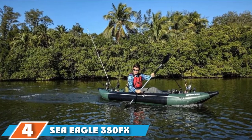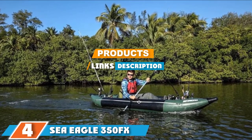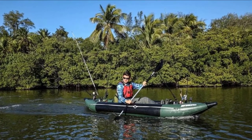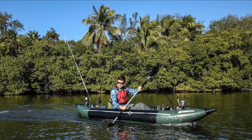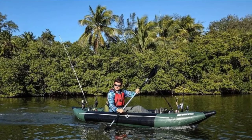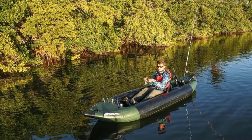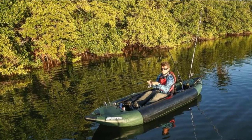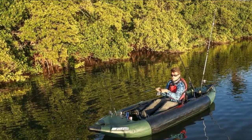The number 4 position is dominated by the Sea Eagle 350FX Fishing Explorer. The Sea Eagle 350FX is built for fishing and is ideal for paddling in a variety of conditions, including both flat water and up to class 4 whitewater. It is a stable boat with spacious deck. It even features a non-slip floor to give you more traction underfoot if you choose to stand up to fish. The floor also benefits from added reinforcement to withstand sharp objects such as hooks.